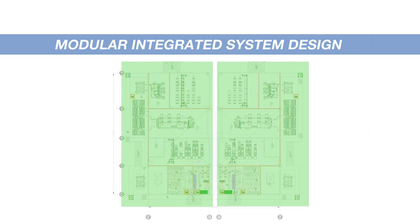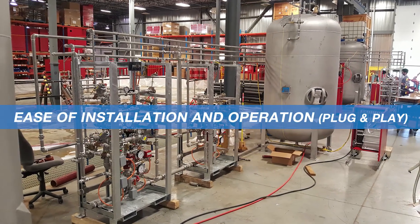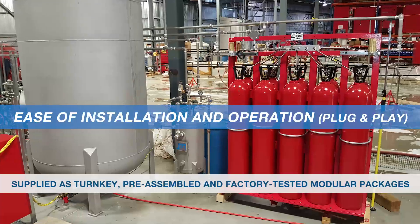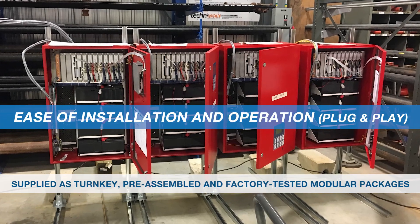Modular integrated system design. Wind park expansions are often constructed as mirror images of one another. The Fireflex modular design approach is a perfect fit for the 'Design One, Build Many' templating philosophy used for project expansions. The ICAF systems can be standardized to fit the first phase and replicated for future phases. These systems are supplied as turnkey, pre-assembled, and factory-tested modular packages, thus facilitating installation and system operation.